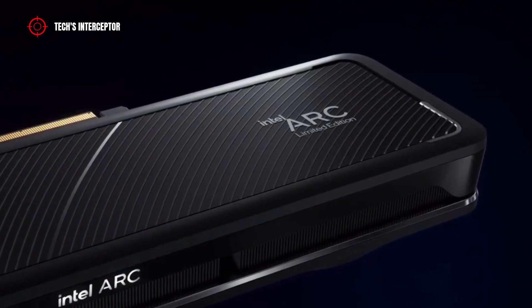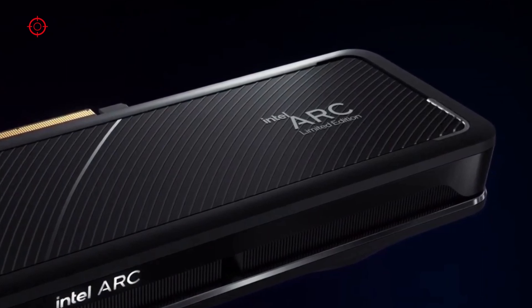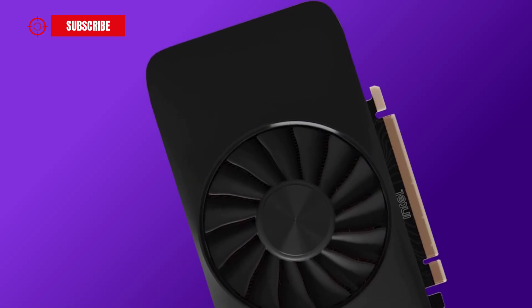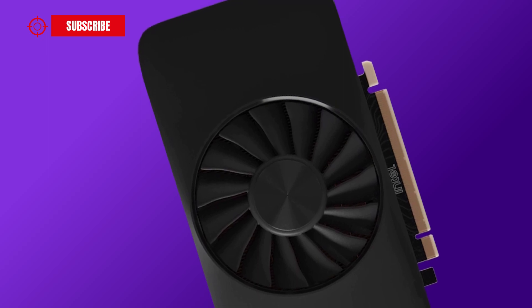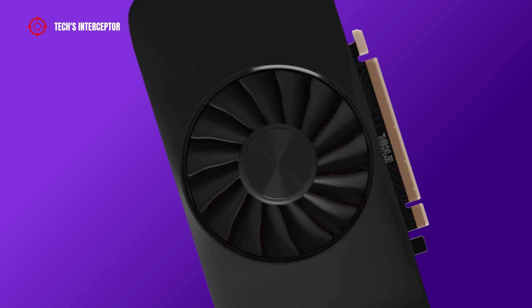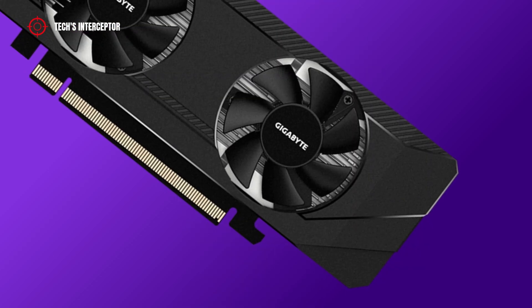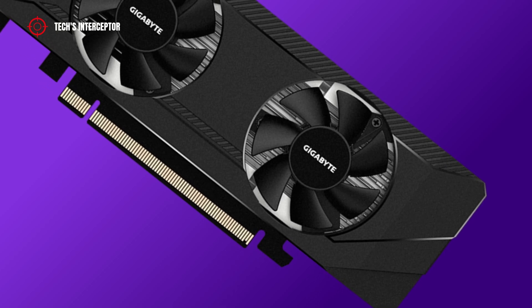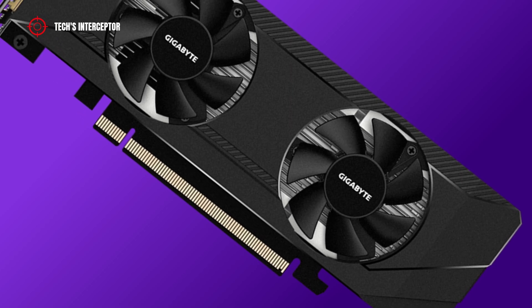The Intel Arc A380 GPU supports the full set of DirectX 12 Ultimate, including hardware-accelerated ray tracing. Intel has reported that the Arc A380 GPU is destined for mainstream gamers and content creators. During the presentation, some first gaming benchmark results were shown.